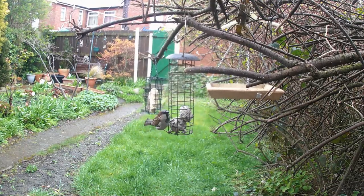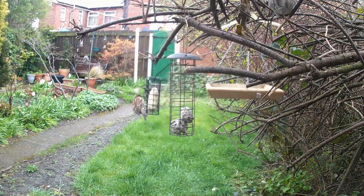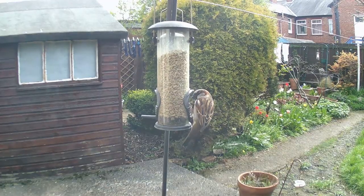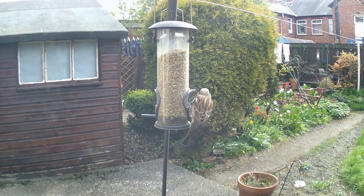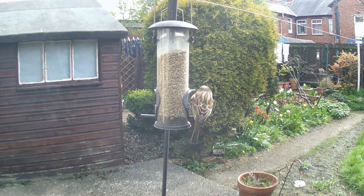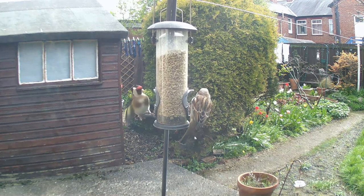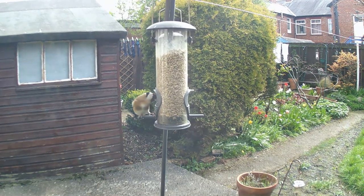Tip one: provide food. Birds are attracted to gardens that offer a variety of foods including seeds, nuts, fruits, and insects. You can set up bird feeders in your garden or scatter some seeds on the ground to entice them.